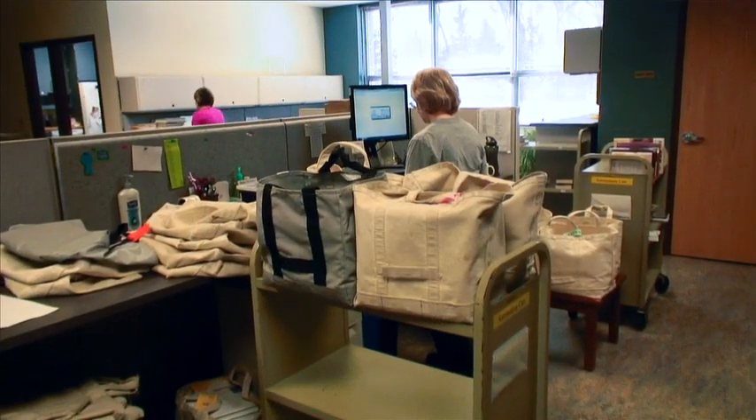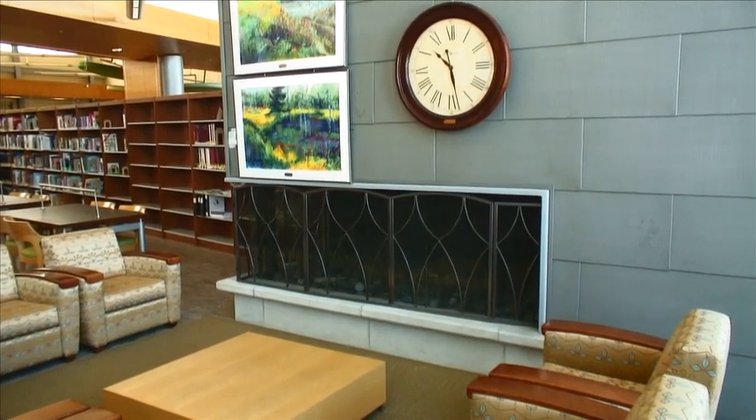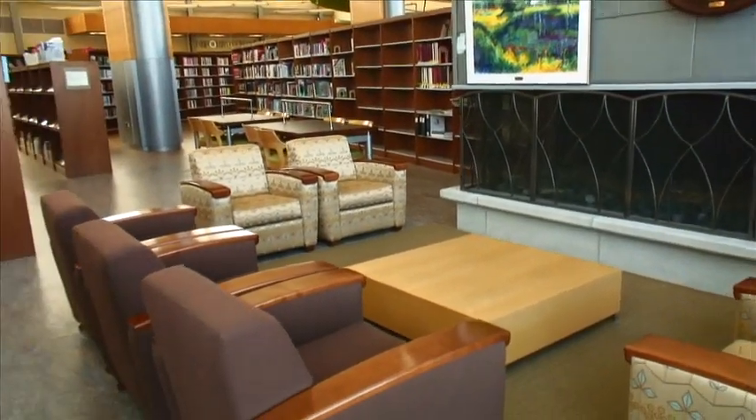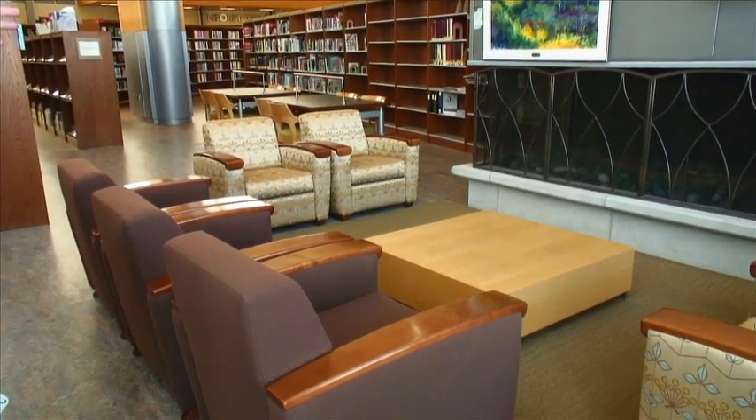A lot of the lighting in staff work areas and bathrooms is motion-sensing, so it goes off after a certain amount of time. I haven't yet had the occasion where I've had to wave my arms around to get it to light up, but I know that can sometimes happen. Some of the furnishings were donated by the community, and this community takes a lot of pride in its library. Even though we're part of a 32-branch system, people in Elk River understand the library to be Elk River's library.